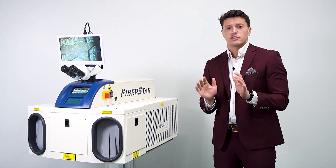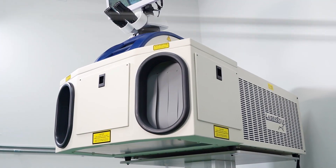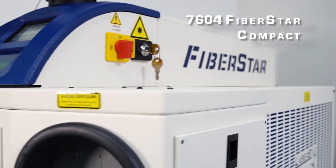But now, after many years of innovation and testing, LaserStar is introducing the brand new 7604 FiberStar Compact.